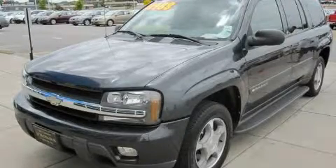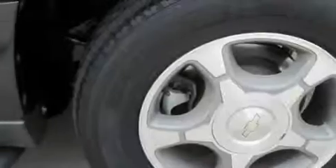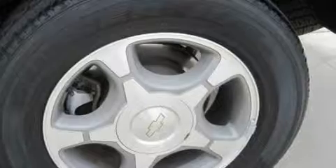This is a 2004 Chevrolet Trailblazer — a big SUV for big fun. It has a 4.2 liter, 6-cylinder engine and a 4-speed automatic transmission.